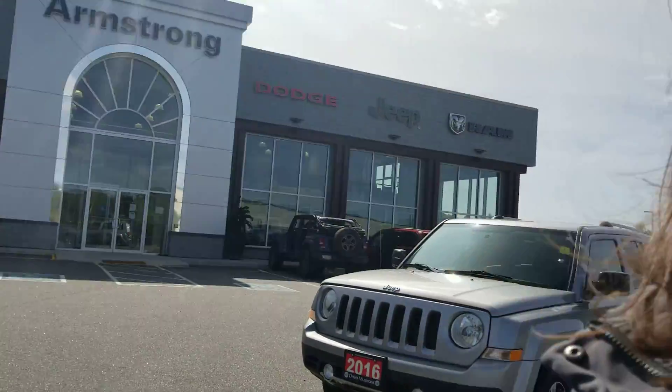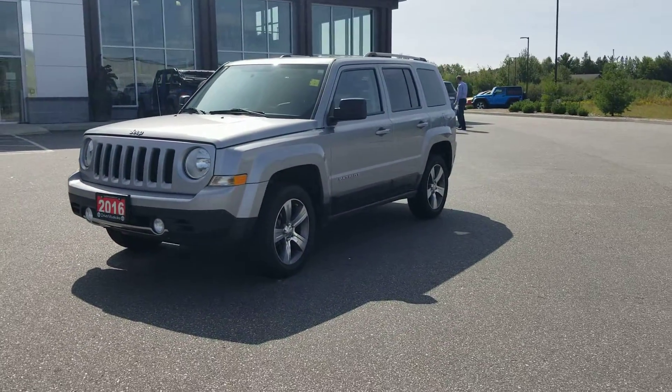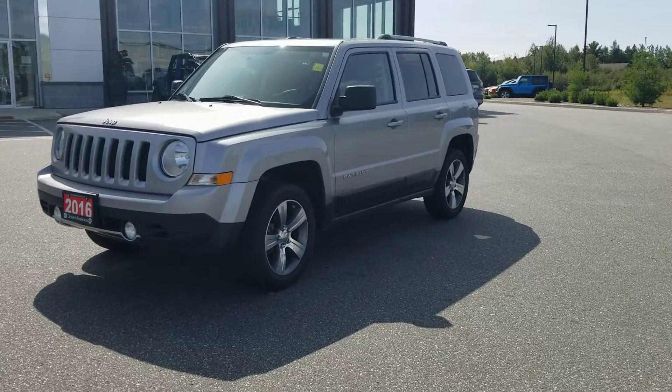Hi Randy, Paula here at Armstrong Dodge. We're going to take a closer look at this 2016 Patriot. Thank you for your interest in the vehicle. All in all, it appears to be in great condition for its age and kilometers.